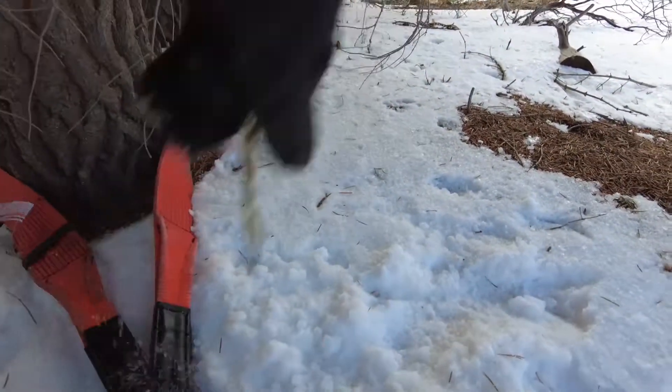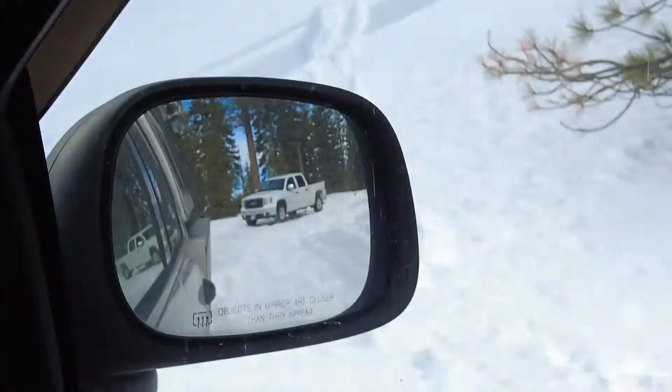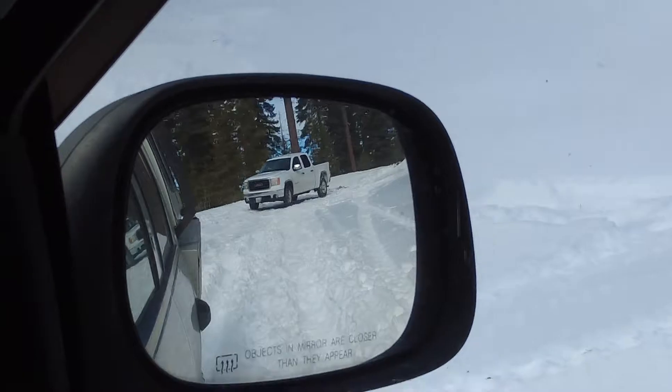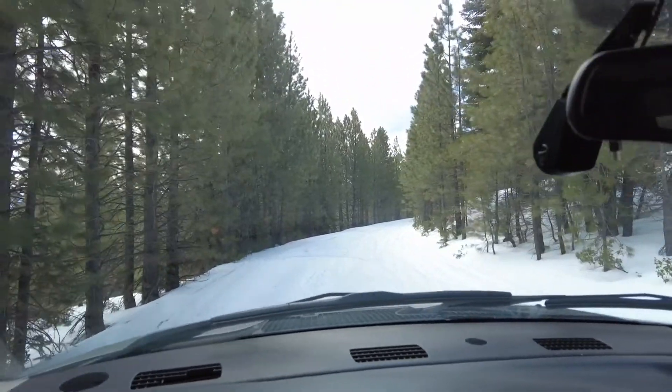Just get unhooked from the tree and get out of here. There he is! Now we just got to get him back to the bottom of the mountain. We're all done.